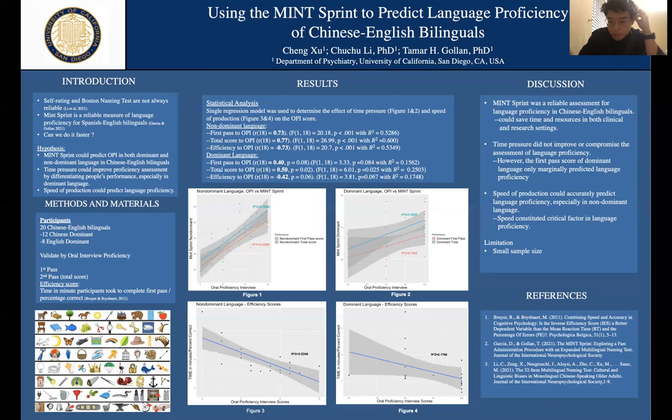One limitation of the study is the small sample size of only 20 participants, making it underpowered. Future studies can look at a much larger, more diverse, and balanced bilingual sample to see if the pattern still exists and can be replicated.